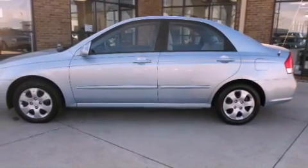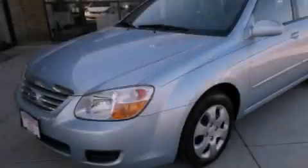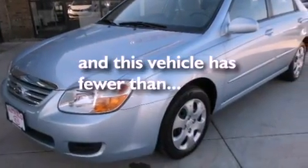Also included are side impact airbags, three-point rear seatbelts, a split folding rear seat, and this vehicle has fewer than 60,000 miles on the odometer.